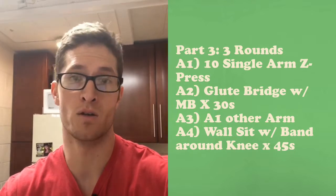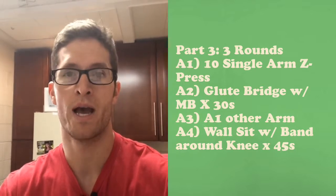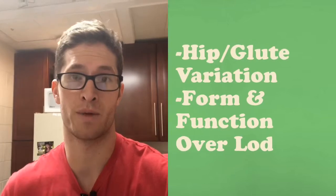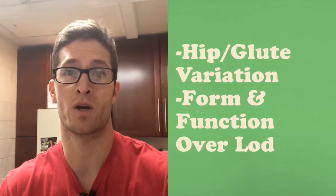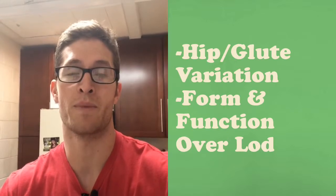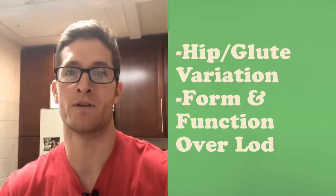In between your dumbbell Z press, we're throwing in glute bridge with a med ball pinched between your knees to work the adductors and get those glutes firing. We also have wall sit with a band wrapped around the knees to work glute med in a static hold. We love throwing in static work and midline work after a hard metcon to help the body feel more pulled together.